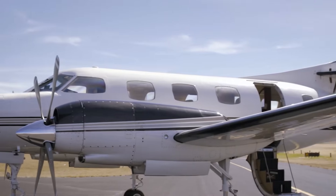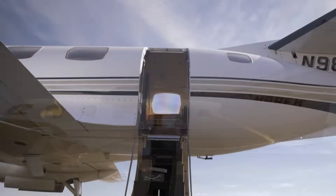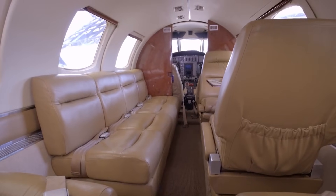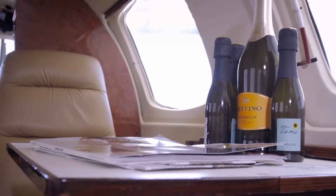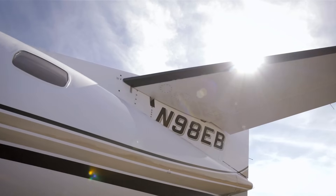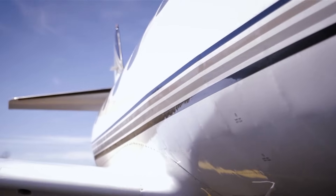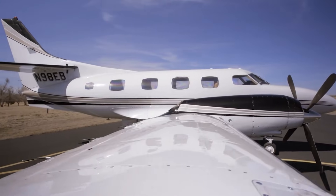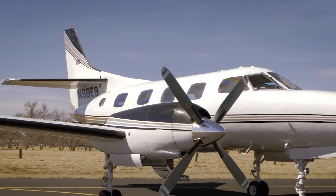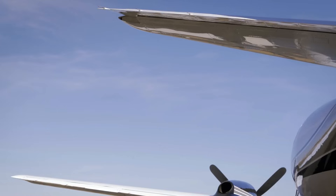One flight might carry executives on a tight schedule. The next could be ferrying government officials or running utility missions that demand reliability and flexibility. What makes it stand out isn't just raw performance — it's the blend of versatility and precision. This plane can hop between airports that larger aircraft wouldn't dare touch, all while keeping passengers comfortable and crew in control. Pilots and operators alike value it because it gets the job done fast and without fuss.